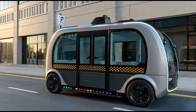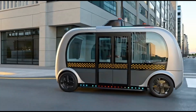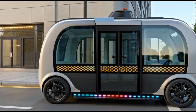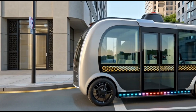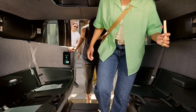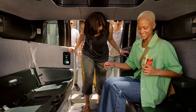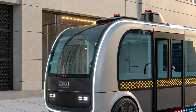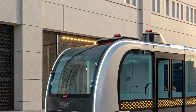The price of the 2027 RoboTaxi reflects its futuristic design and advanced technology. The expected starting price for the consumer model is around 180,000 US dollars, while the commercial fleet version, used by companies and ride-sharing services, may start near 220,000 US dollars, depending on custom features.